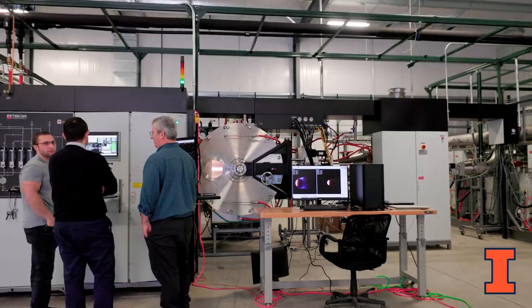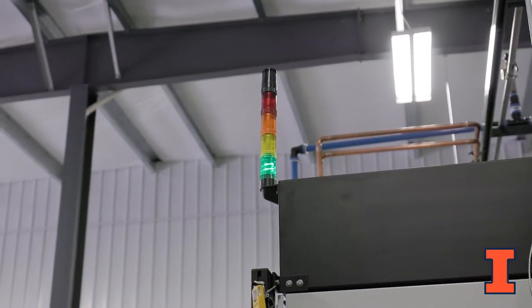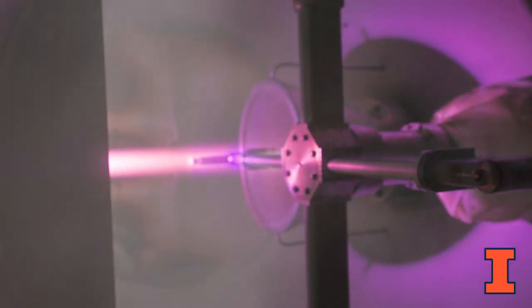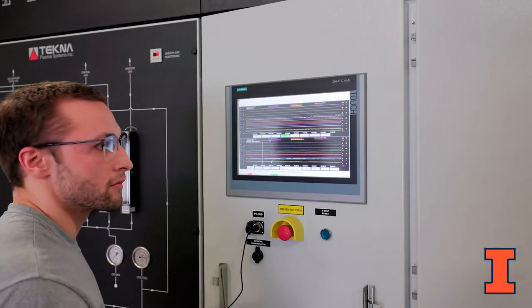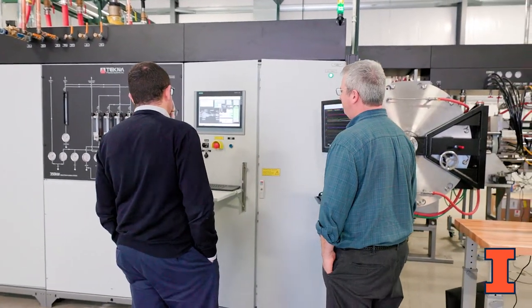The only facility of its kind in the United States, the new Plasmatron X at the University of Illinois Urbana-Champaign, will help overcome grand scientific challenges in hypersonics. Researchers with the Center for Hypersonics and Entry System Studies are using